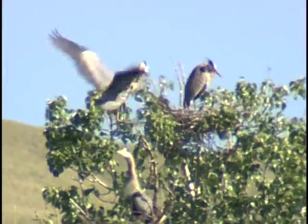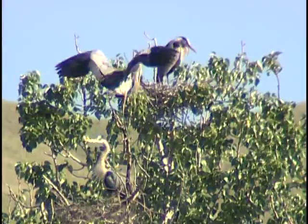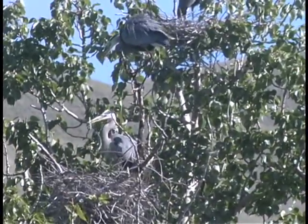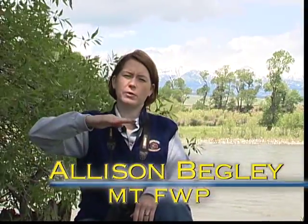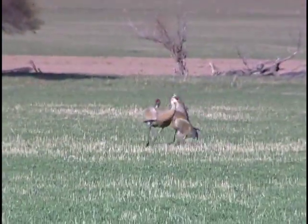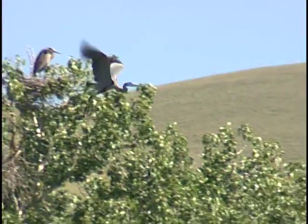Great blue herons usually nest in colonies known as rookeries. Both parents tend the young. Great blue herons can be confused with cranes — they're both long-legged birds. If you're looking at one of those long-legged birds in flight and it has its neck stretched out, you're probably looking at a crane, a sandhill crane in Montana probably. If it's got its neck tucked in, you're looking at a great blue heron in flight.